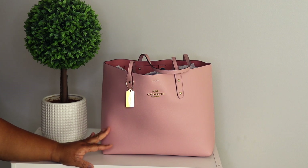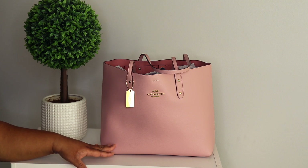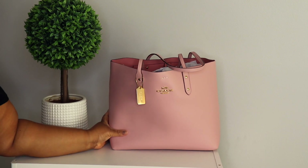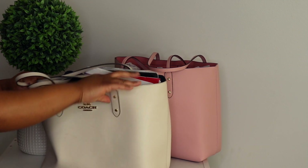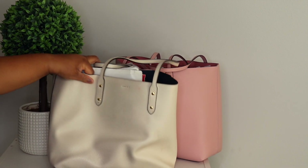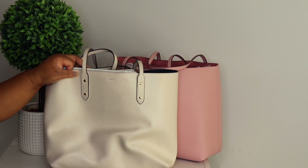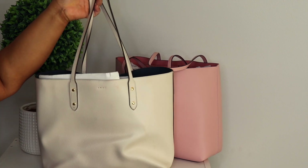Next is my Coach Town Tote — I think this is in true pink. I also have it in ivory, but my daughter is using it for her book bag. This bag is so beautiful — they did that with this bag, simply gorgeous. My kid is using the ivory one for school with her laptop and everything. It's holding up so well — there's really no wear on it at all. Coach did that. She's got everything in here — I really love this bag, but it's hers now.